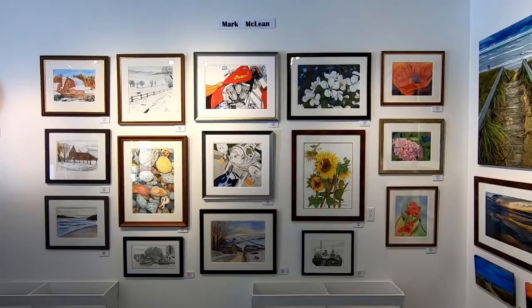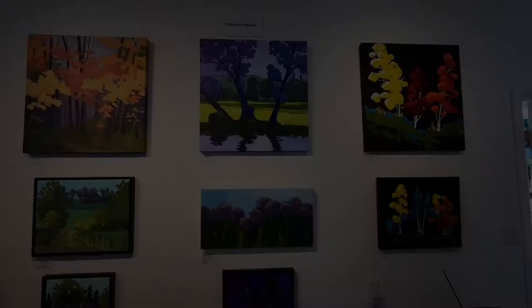Mark McClain is new to the gallery this year and works in watercolor, pen and ink, and graphite.